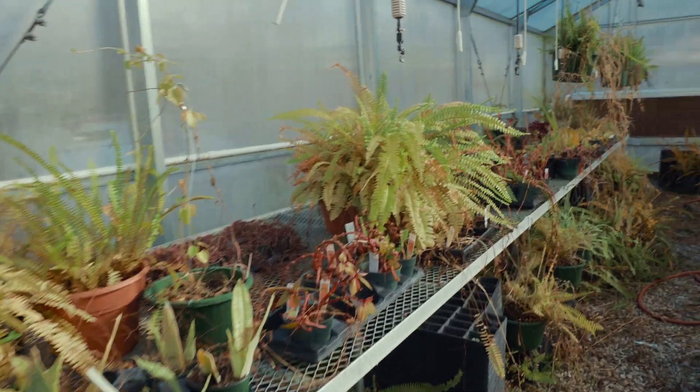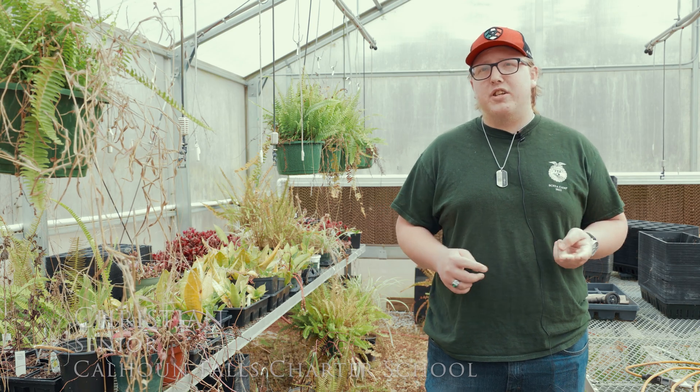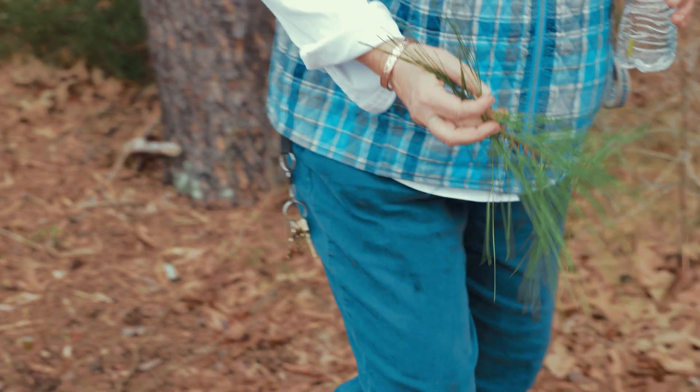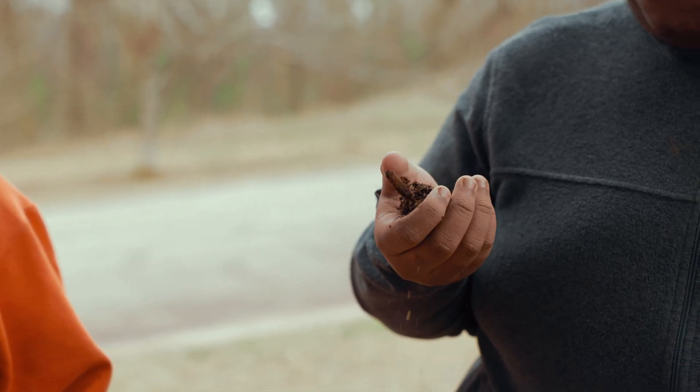We also have a class called Wildlife Management. We learn a lot of animal-related stuff — how to identify pelts and tracks, identifying trees, which are also tied into forestry. You would have to know your different pines, your different oaks.